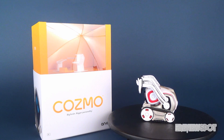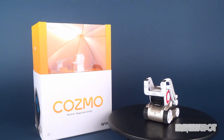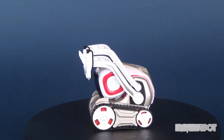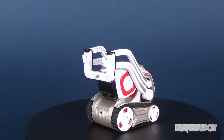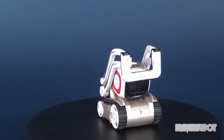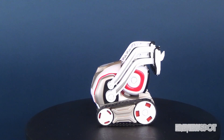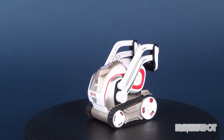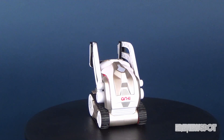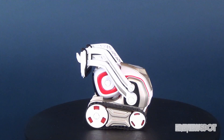Hey guys, in this video we're gonna be checking out the brand new Cosmo interactive robot. Cosmo actually just launched here in Canada, July 31st 2017 to be exact. It's priced at $249.99. Cosmo is one of the most sophisticated consumer robots today and is available exclusively at Best Buy Canada and online at www.bestbuy.ca.